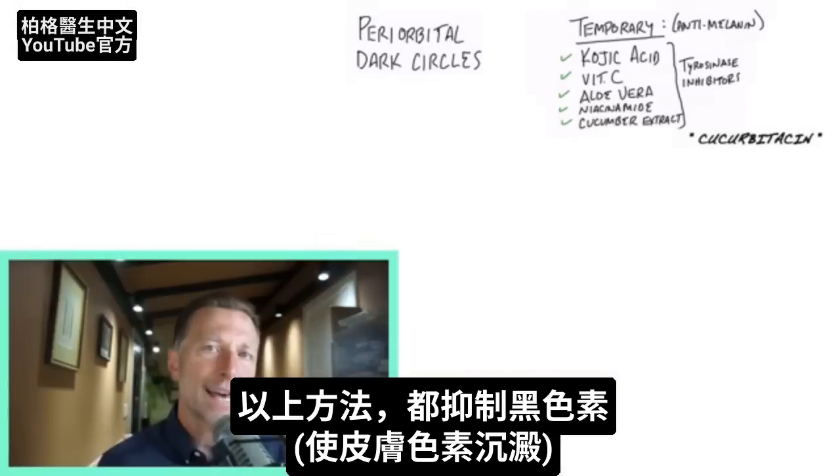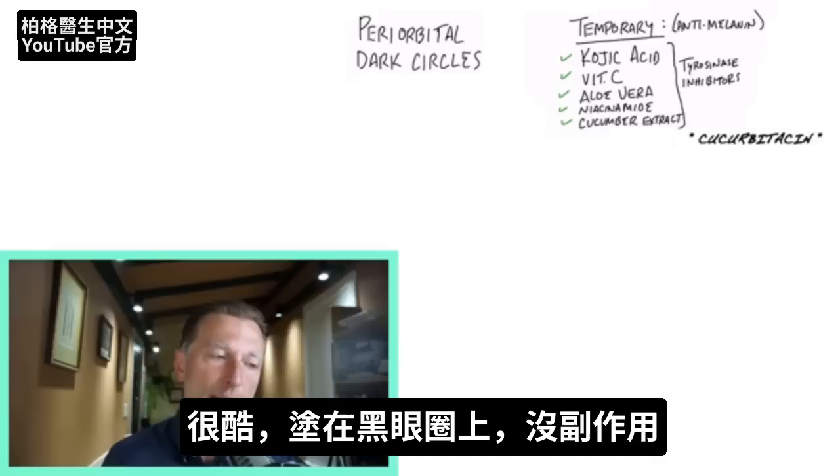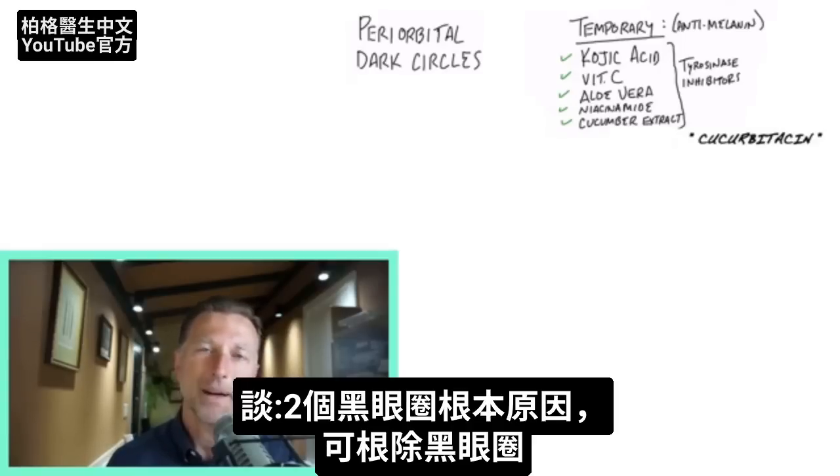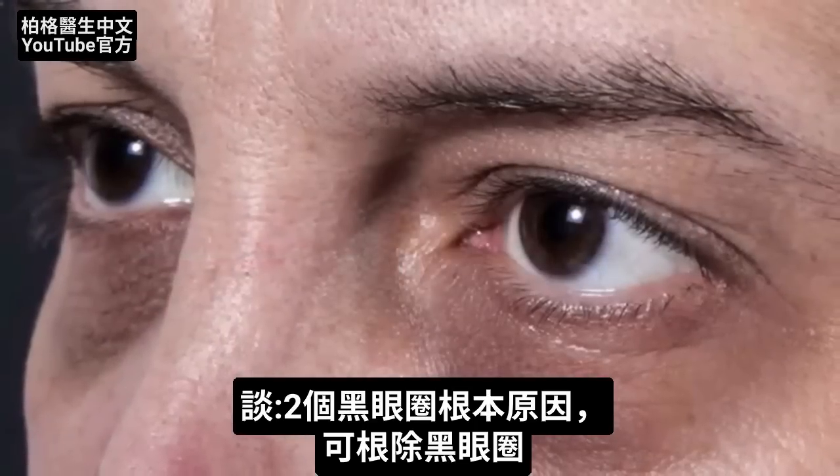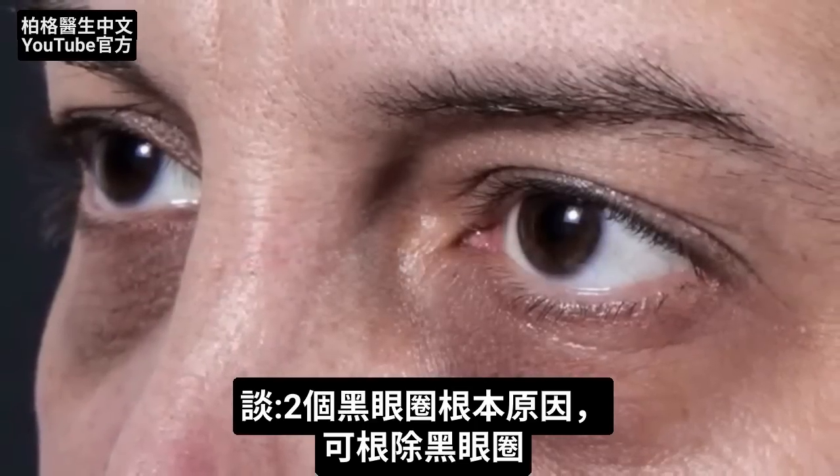So what do all of these have in common? They inhibit melanin, which causes this pigmentation in your skin. There's probably not a lot of side effects, but I want to talk about the two underlying root causes to this problem so you can actually permanently get rid of this.